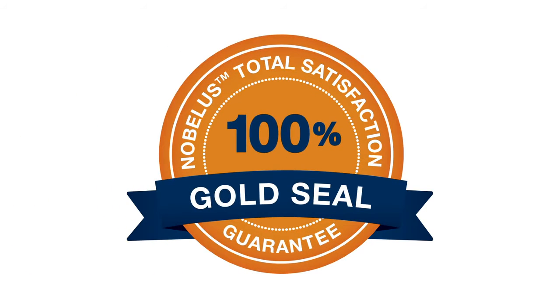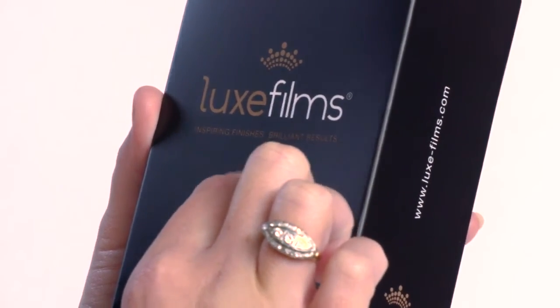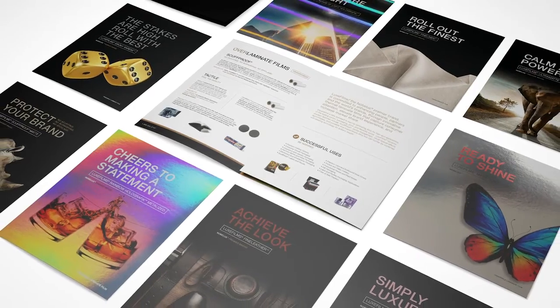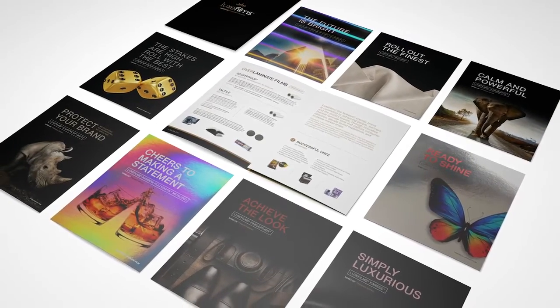All of our Luxfilms products are backed by our 100% gold seal guarantee. Luxfilms really need to be seen and touched to be truly appreciated. Contact Nobelis today and get a complimentary Luxfilms sample pack sent your way.